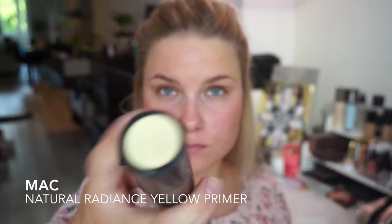To cancel out any redness, I'm using the MAC Natural Radiance yellow primer. This just makes my skin neutralized and a little bit less red.